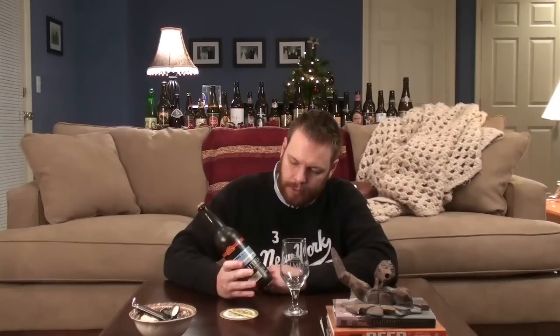What's interesting to me about Red Hook is that they are a brewery with multiple locations — maybe two or three. They point out a couple on the bottle: one in Woodinville, Washington, and one in Portsmouth, New Hampshire. So they've got business on both the east coast and the west coast.